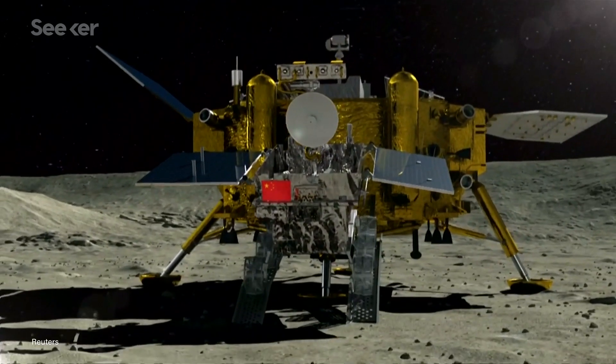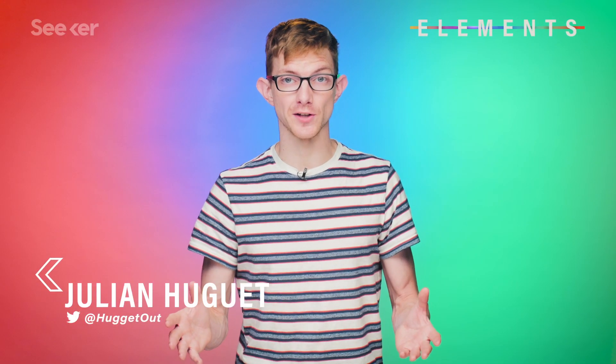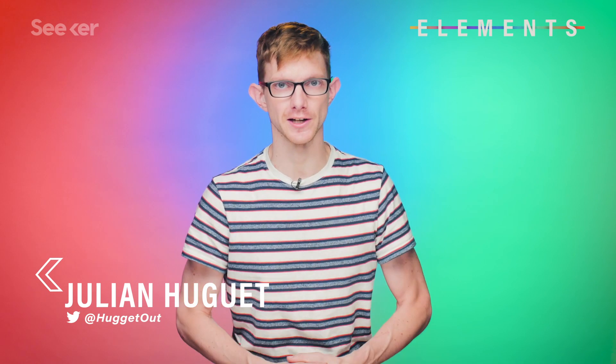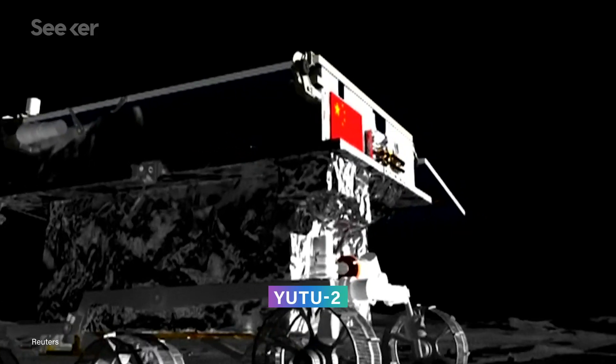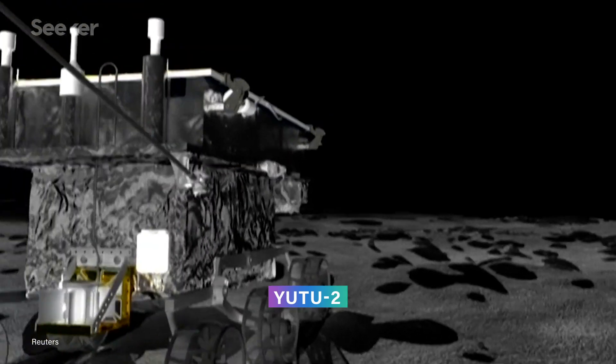But aside from taking pretty pictures, what has Chang'e 4 been doing up there? The first notable thing it's done is just survive for a year. The original design life of the lander's rover, Yutu-2, was just three months — meaning the little six-wheeler has been up there kicking up moon dust for four times longer than expected. Not bad, considering the lander and rover were modified spares the China National Space Administration had on hand in case the Chang'e 3 mission was unsuccessful.